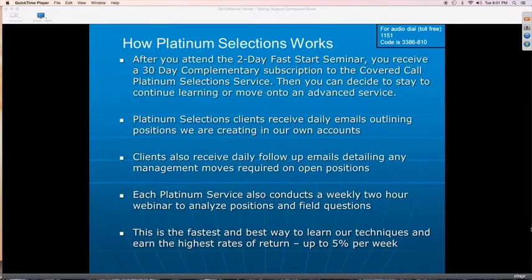Platinum Selection clients receive daily emails outlining the positions we're creating in our own accounts. Those are sent via email and smartphone alert at the same time. The smartphone alert arrives within seconds. The email may take a while depending on your email provider — most times it's within a minute or two. You also receive any follow-up emails providing management processes we're doing on that position as we work it to successful completion.